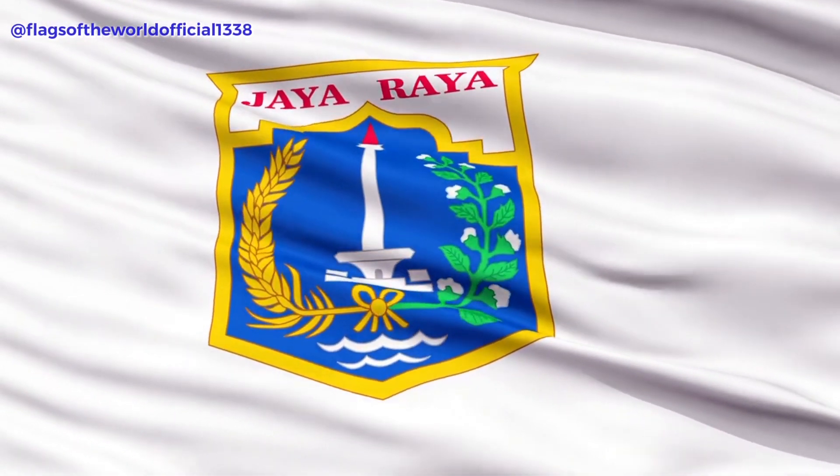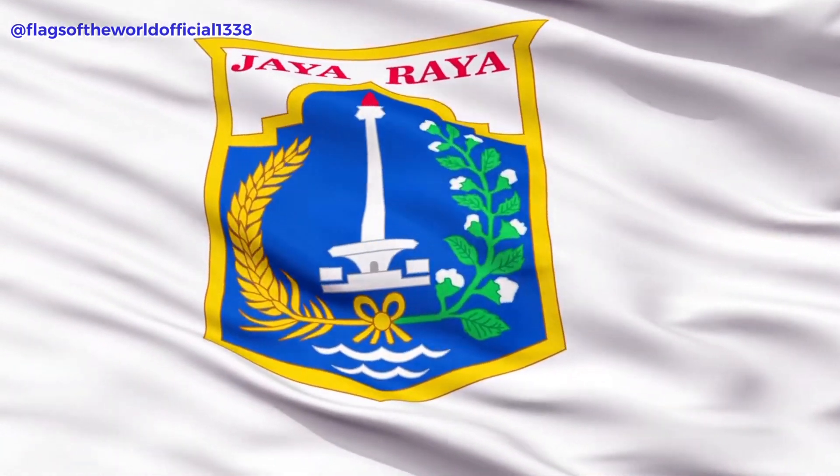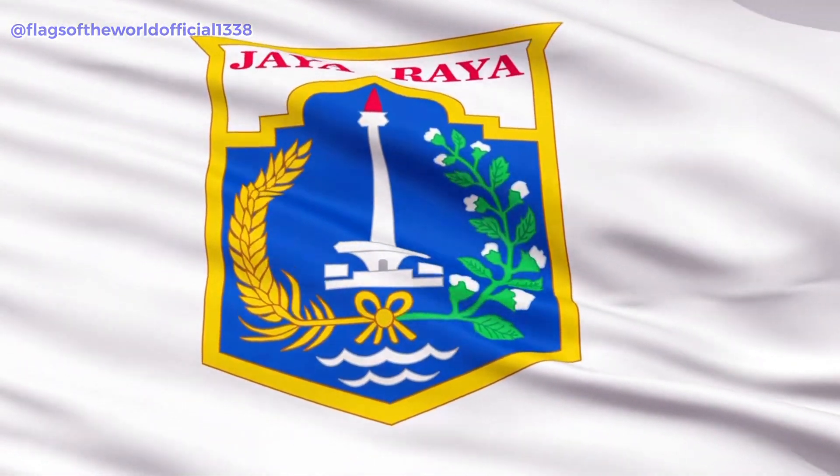The word Jayaraya translates to 'victorious and great', but what has this got to do with the city flag? Well, that's simple. Instead of coming up with something new, Jakarta simply places the current coat of arms onto a white field, and it is this that you can see flying in the capital.